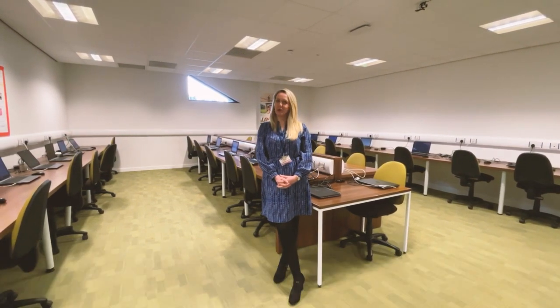Hello, welcome to Vision West Nottinghamshire College. My name is Hannah Locke and I'm here to show you around the travel and tourism department.